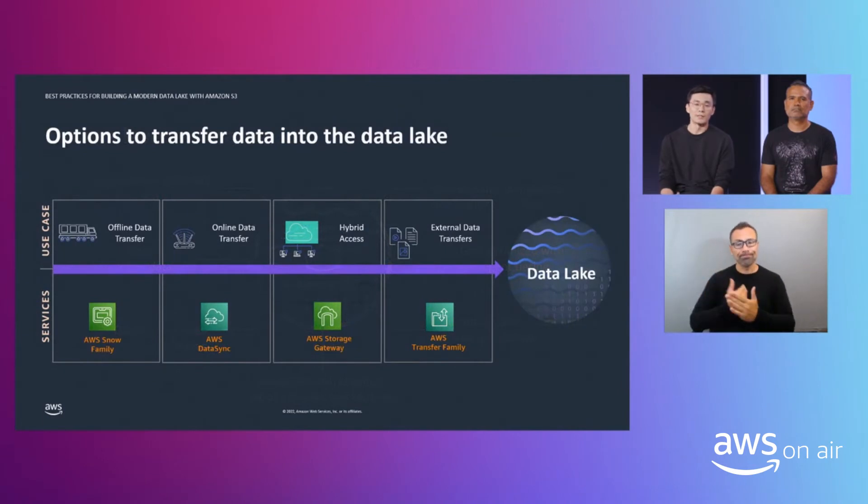Now that you've decided where to store your data, the next thing for many customers is to decide how to migrate data from on-premises to the cloud and how to access that data. For online migrations, you can use DataSync, which can migrate or replicate files and object data very quickly, either via a network or Direct Connect — an alternative to using the internet to connect to AWS that is a bit faster. You can also use DataSync to automate continuous transfer of active on-premises data sets into your data lake. For offline migrations, we have the Snow family — a collection of physical devices that help migrate large amounts of data offline without depending on the network.